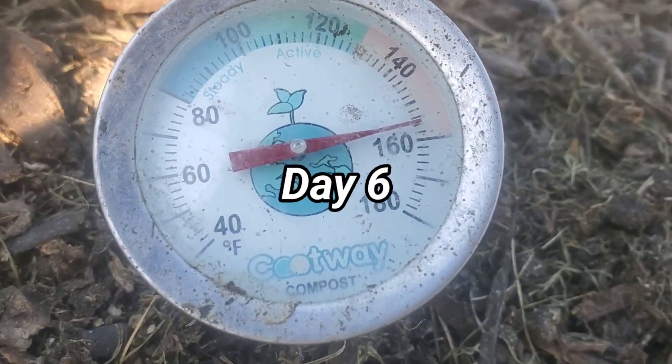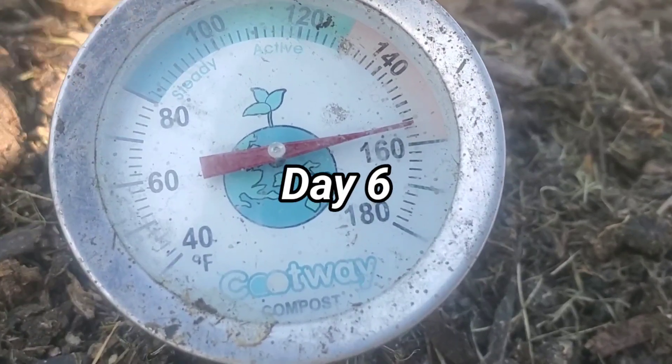This pile took a few days to get up to maximum temperature. Let me uncover it and show you where we are at day 6. Right now we are sitting at 156 degrees.